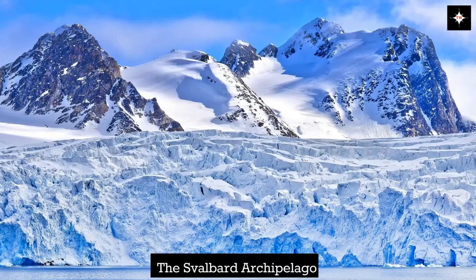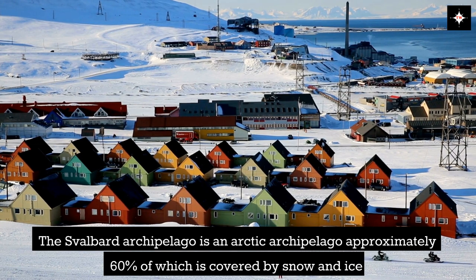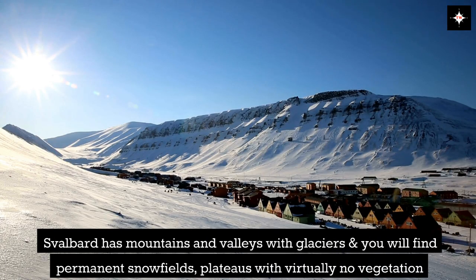The Svalbard Archipelago is an Arctic archipelago, approximately 60% of which is covered by snow and ice. Svalbard has mountains and valleys with glaciers, and you will find permanent snowfields and plateaus with virtually no vegetation.